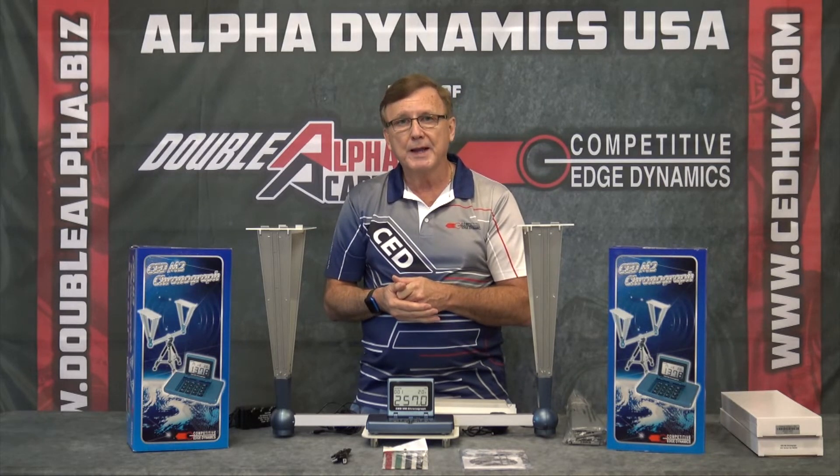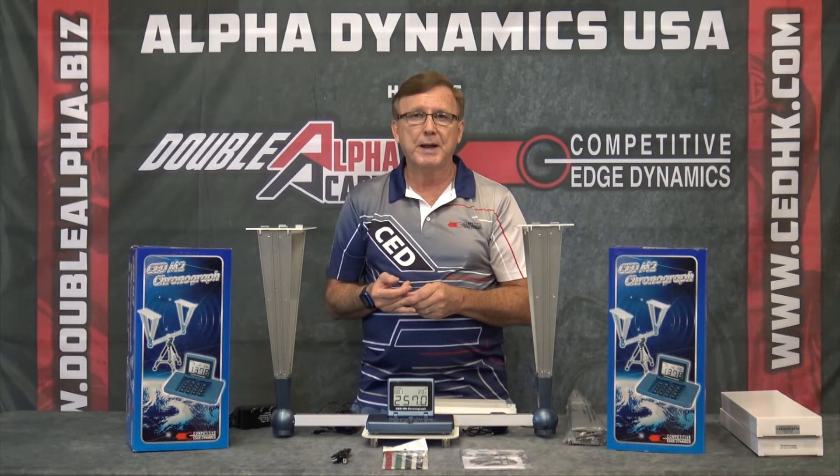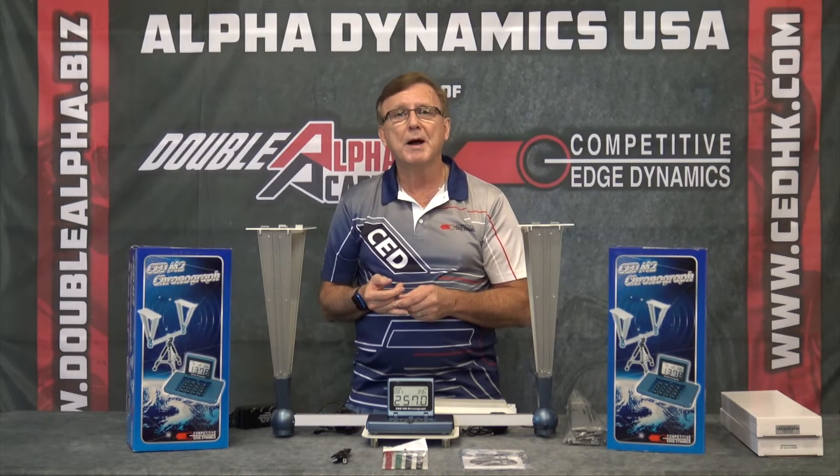This chronograph reads high, low, average, extreme spread, high-three average, and standard deviation calculated in two methods depending on the size of the string. It also calculates power factor for USPSA and IPSC shooting — power factors can be calculated right in the main unit, which also has a built-in calculator. You can store up to 500 strings and 1,000 velocities, then download them into an Excel spreadsheet or any ballistics program you like.